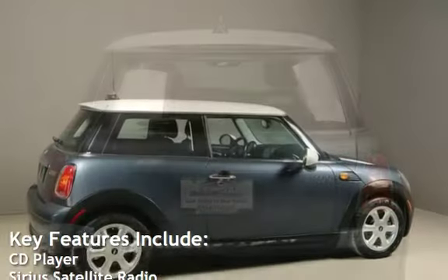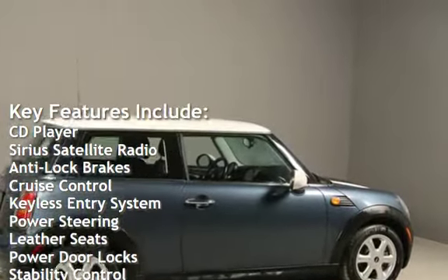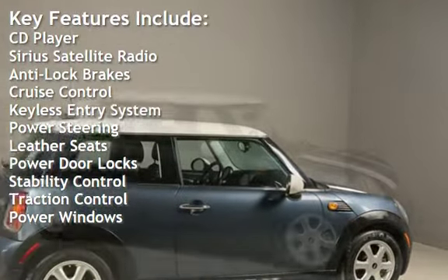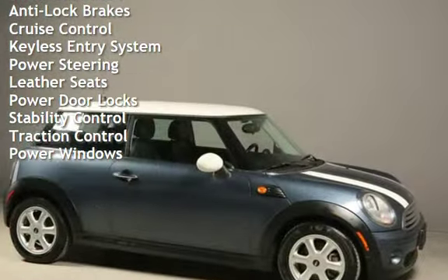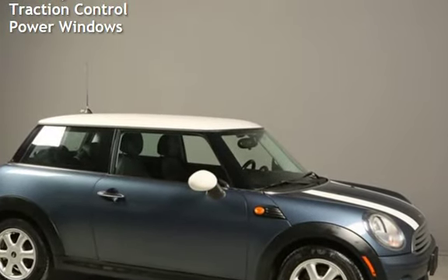Key features include: CD player, Sirius satellite radio, anti-lock brakes, cruise control, keyless entry, power steering, leather seats, power door locks, stability control, traction control, and power windows.